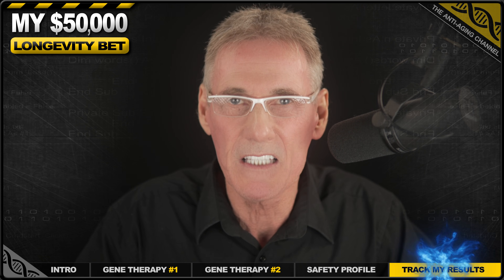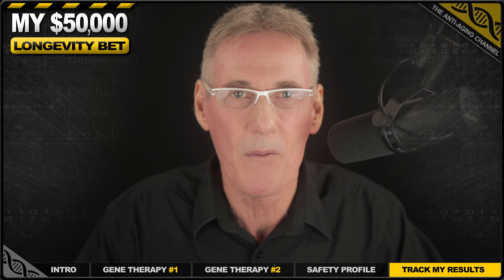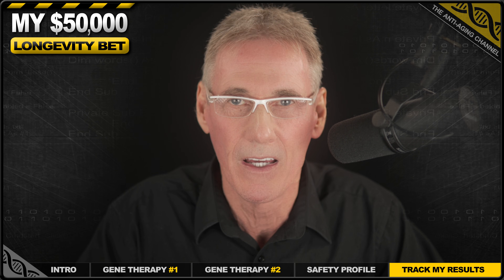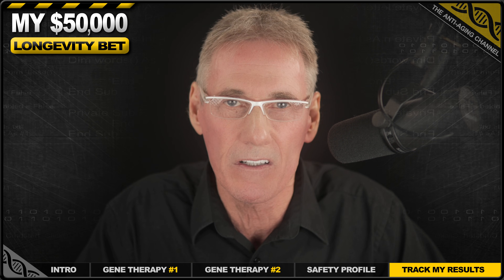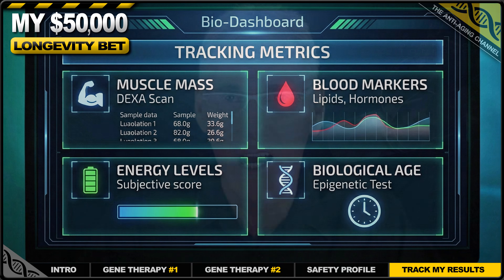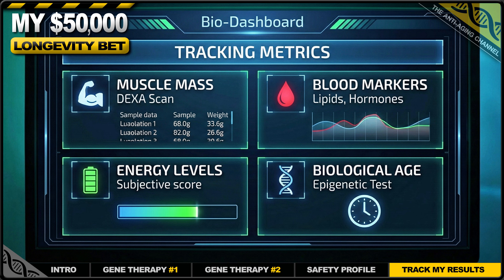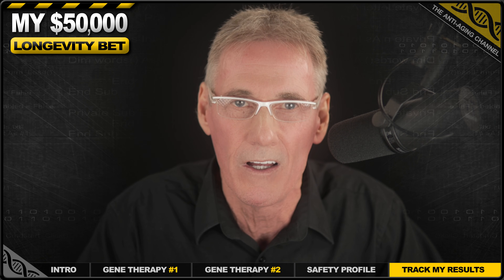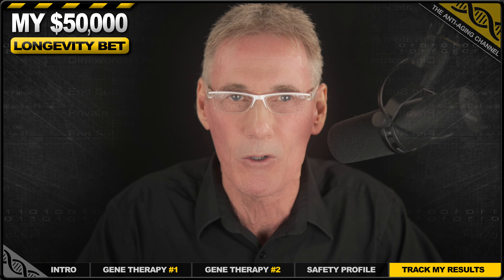So that essentially is my $50,000 bet. I bet that the science is ready. I bet that we don't have to accept a slow decline as inevitable. We'll be documenting this entire journey — the pre-treatment blood work, the trip to the clinic in Honduras, the procedures themselves, and the results. I'll be tracking my muscle mass, my strength, my blood markers, and my energy levels with cold, hard data. This is my personal experiment and I'm inviting you to watch it unfold. So subscribe to the channel and let's see what's really possible.